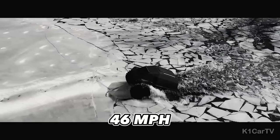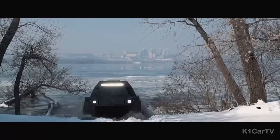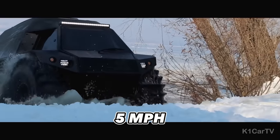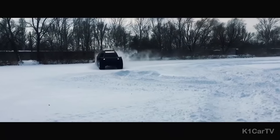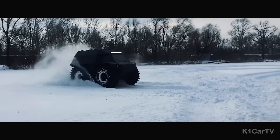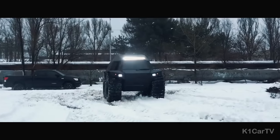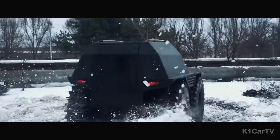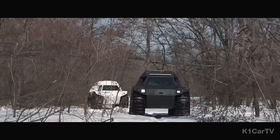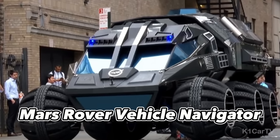The Thor Ultimate ATV reaches a maximum land speed of 46 mph and can travel across water at up to 5 mph, ensuring versatility in any terrain. There are currently only eight Thor Ultimate ATVs available, sold in Ukraine, North America, Northern Europe, Africa, and Australia.